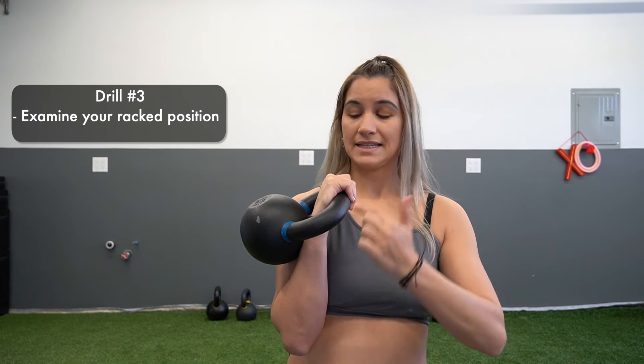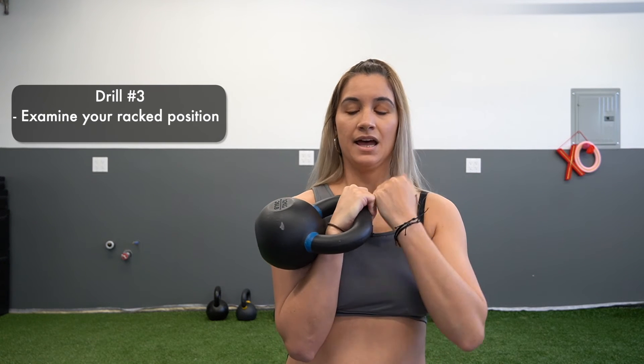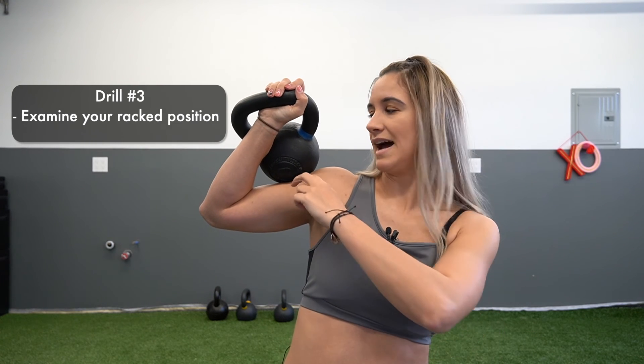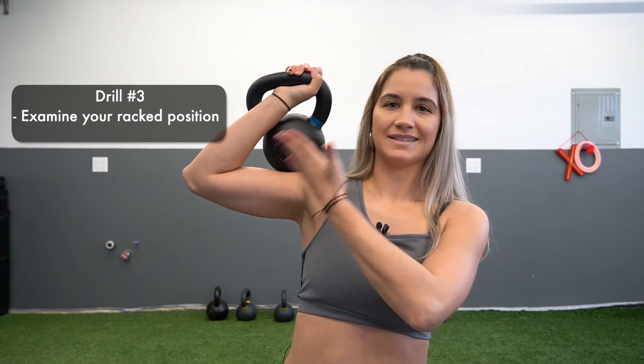Put those two drills together and you have the top of your kettlebell clean. In the racked position make sure the wrist is stable with your fingers and elbow — we don't want to see it pulling out, which is bad for the wrist. If the bell is heavy and you're bringing the weight into your chest, go lighter and groove the vertical version first. And don't just rest the bell against your chest — that's not hardstyle kettlebell.